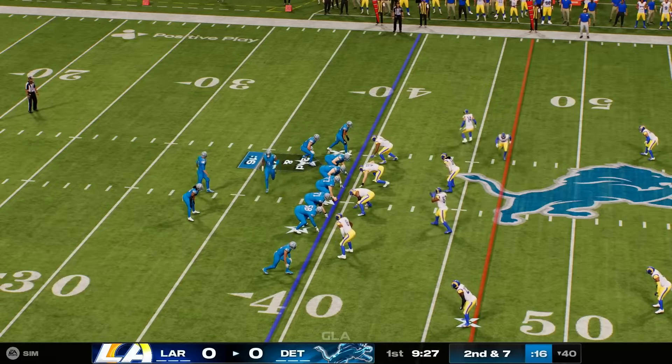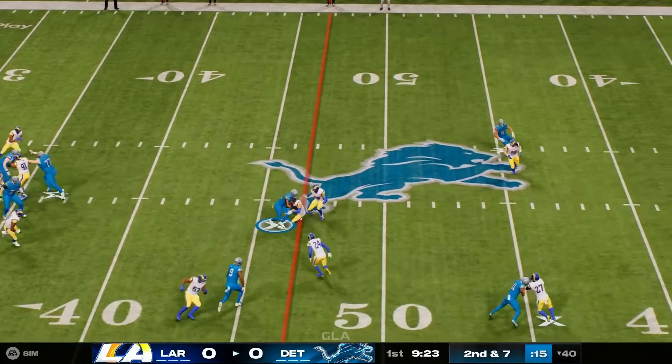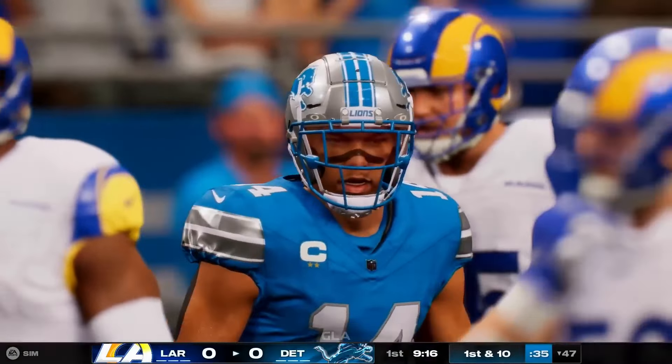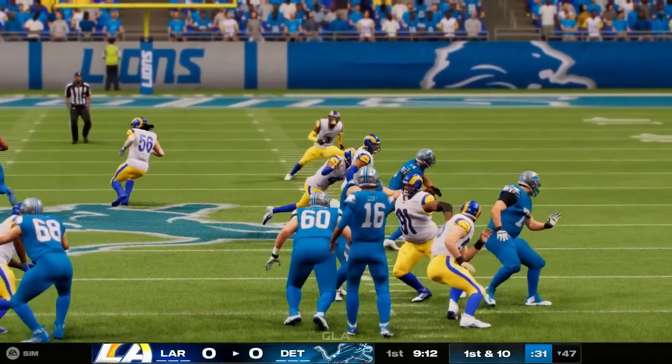Williams in motion right. Goff now looks to throw, finds St. Brown running the quick slant. St. Brown going to have the Lions' first down up to the 47-yard line — an eight-yard pickup and leads to a new set of downs.